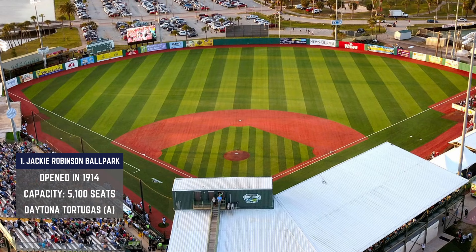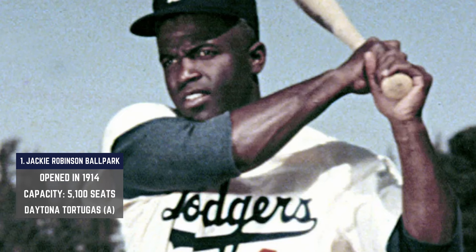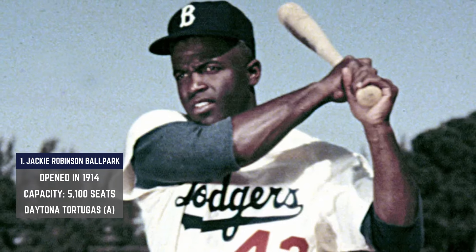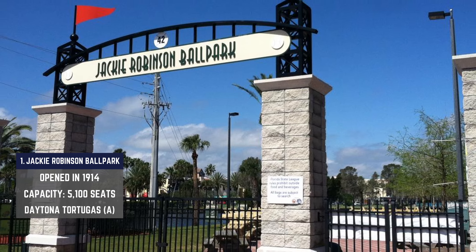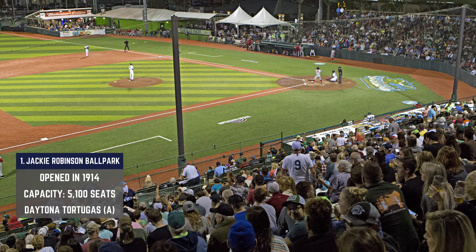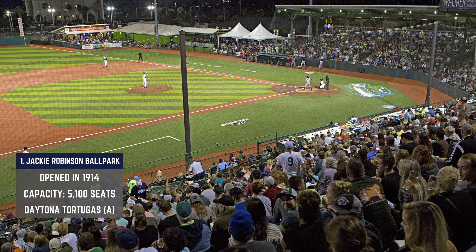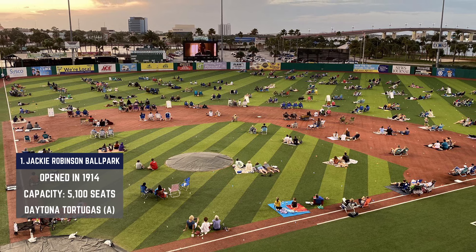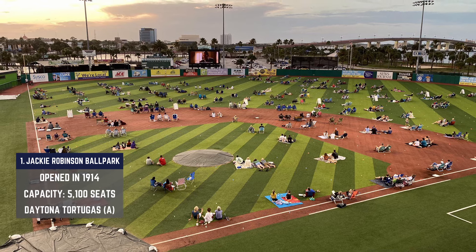Jackie Robinson Ballpark is the oldest minor league ballpark still in use, and the Daytona Tortugas call it home. A legendary staple like this deserves a legendary name, and obviously a man who helped break the color barrier in baseball fits the bill perfectly. Originally known as City Island Ballpark, the stadium opened in 1914 — just 13 years after minor league baseball started. Hurricane Donna decimated the area, including this ballpark, in 1960, and the modern grandstand and press box were built in 1962. In 1998, the stadium was placed on the United States National Register of Historic Places.